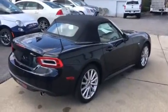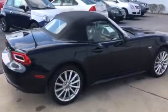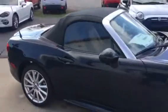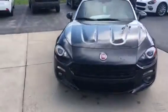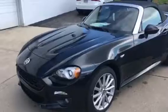This is our 2018 Fiat 124 Spyder Lusso model, 1.4 turbo automatic six-speed — a real nice, sharp-looking car. Fiat carries over that European styling, and it's a very good-looking car with aluminum rims.